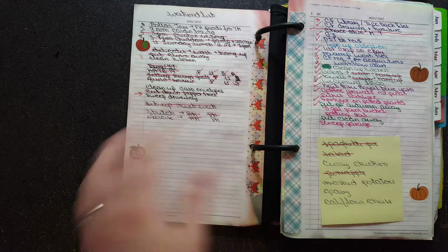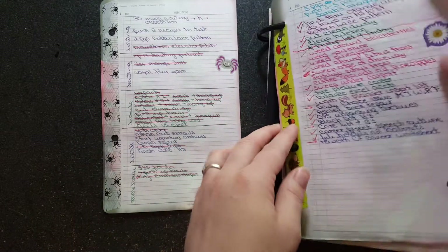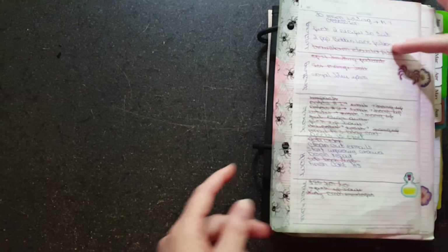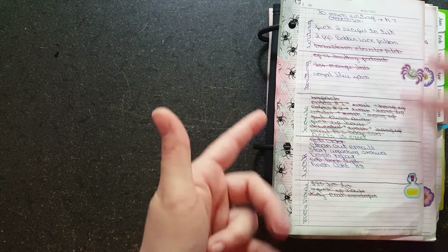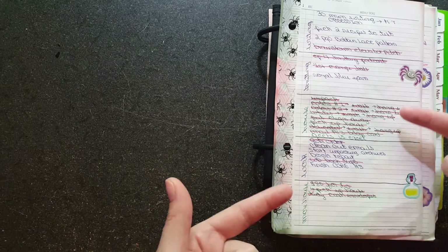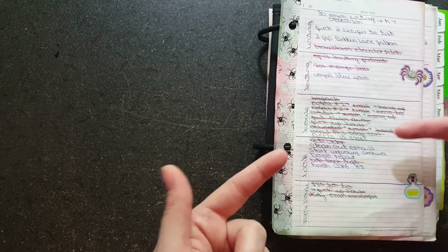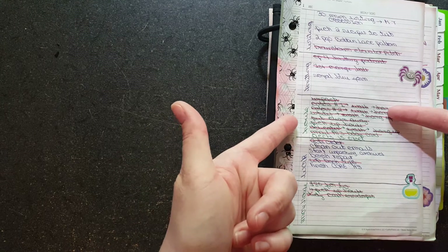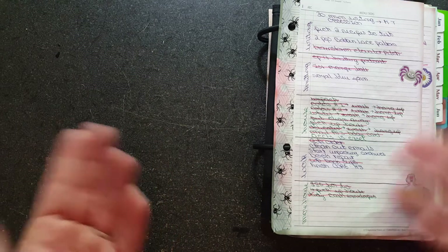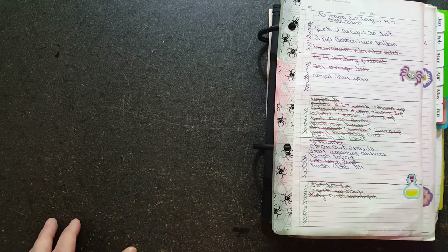So if some of you are struggling with a weekly task list and you've tried busting your pages into categories like this but you're finding you're running out of room — for me, with house stuff there's always something. I can write the list at the beginning of the week, but towards the end of the week more stuff is going to come up. So I need more space.